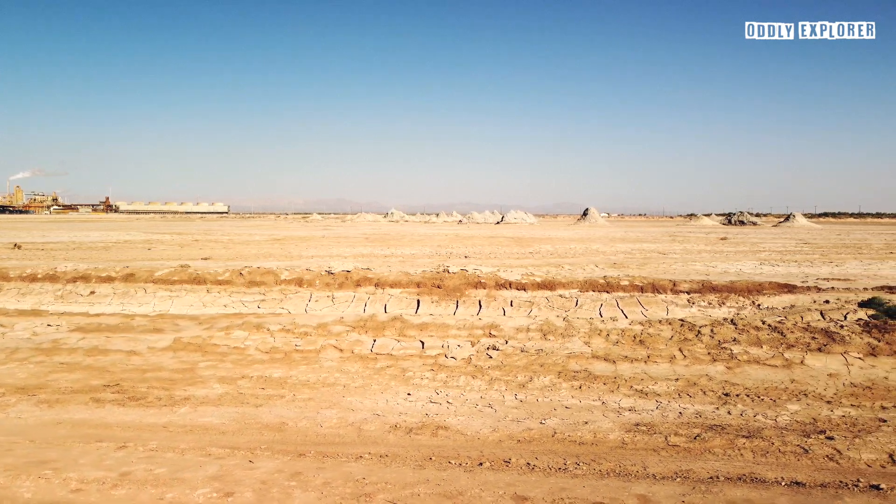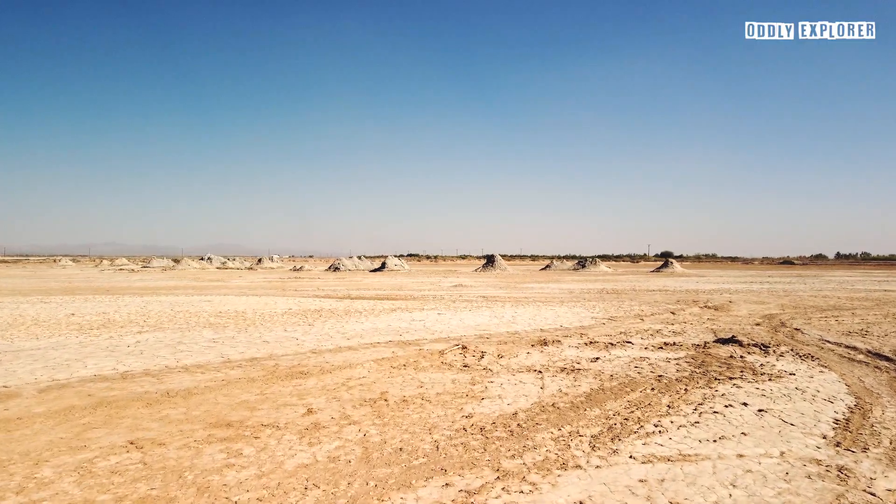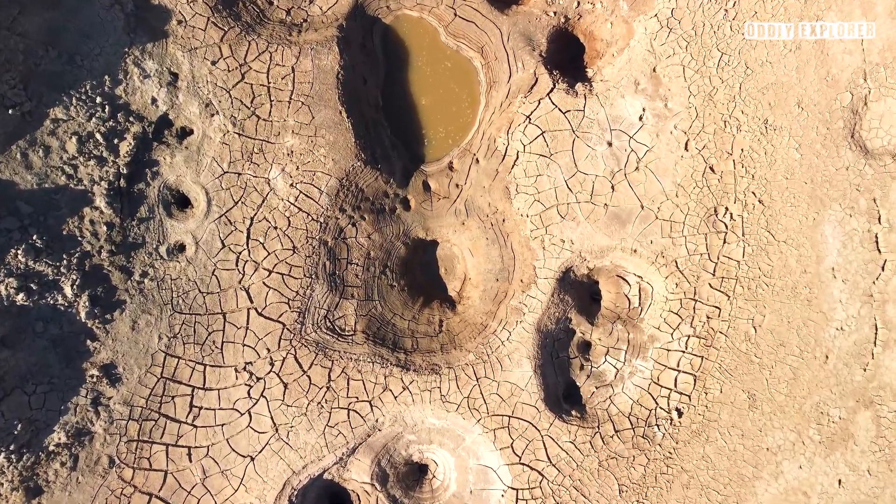Amidst the Inland Empire's complex debate over whether to restore, maintain, or drain the depleting Salton Sea, a newly revealed geothermal hotspot has emerged on an expanding landform.